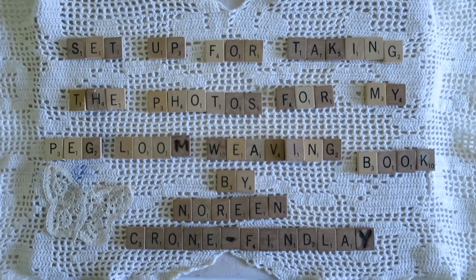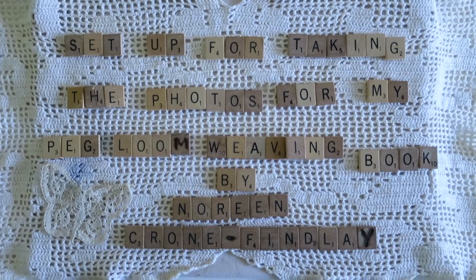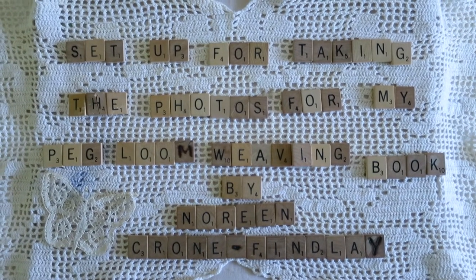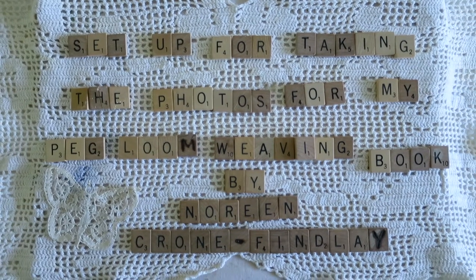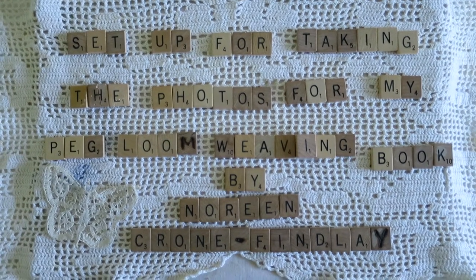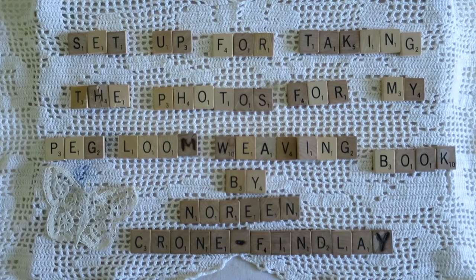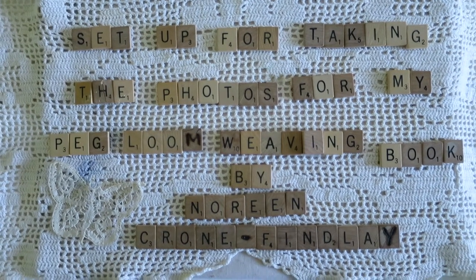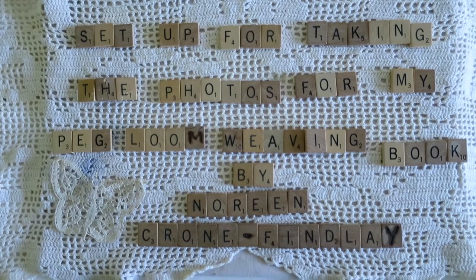Hello, this is Noreen Krohn-Findley from Krohn-Findley.com and ToddyTalksCrafts.com. Today I thought I would show you what I have just finished setting up — a whole new setup for taking the photographs for my peg loom weaving book.